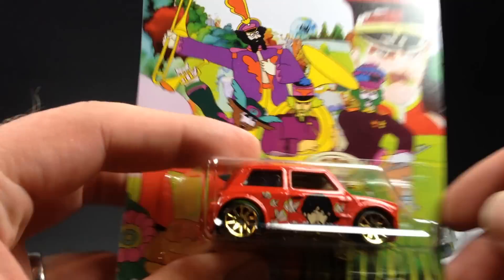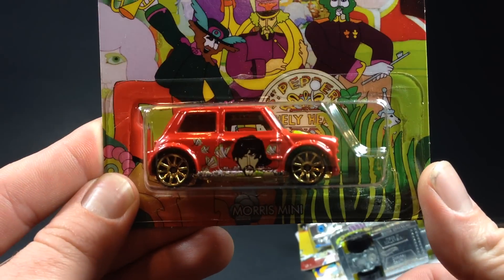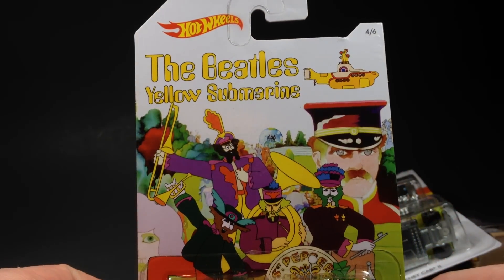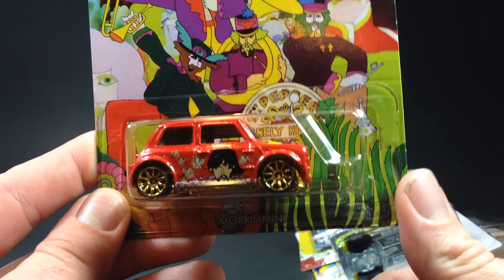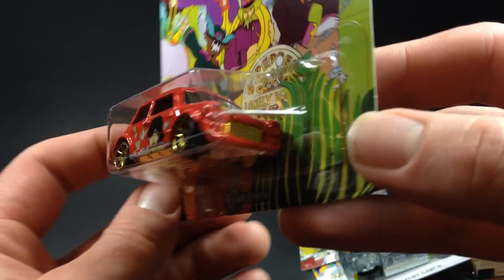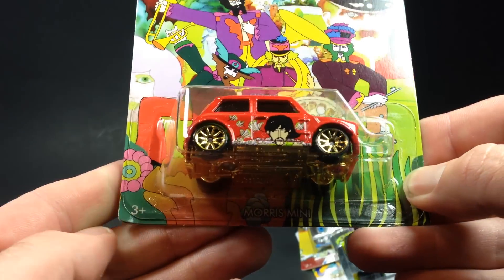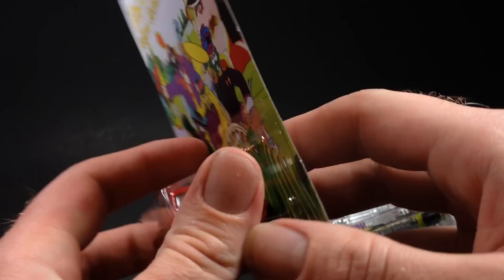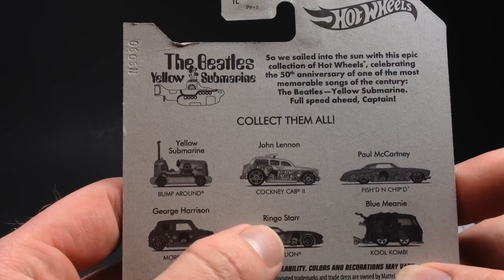Then we got the Morris Mini, which is number four. Here's the Morris Mini — there's your card art. Pretty cool. The Morris Mini features George Harrison, who's pictured on the side there. It even tells you who's pictured on the side on the back of the card — that's kind of cool.